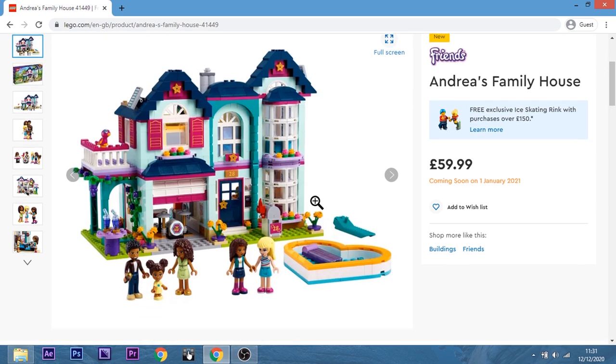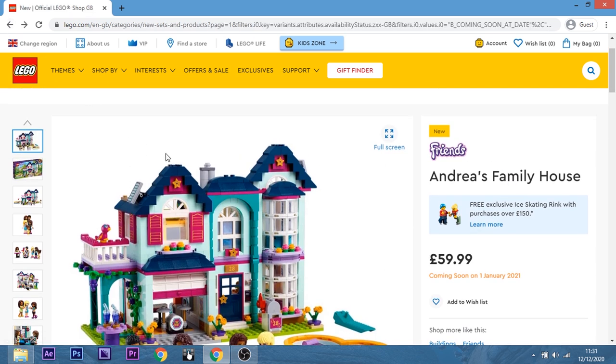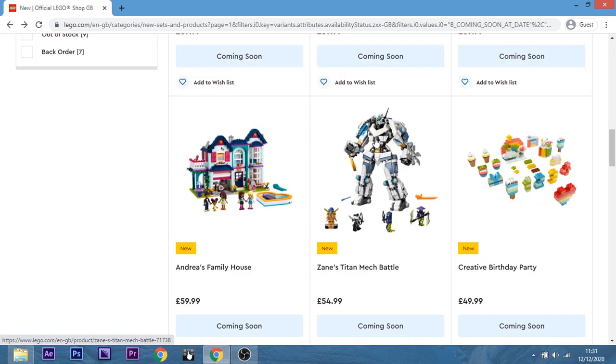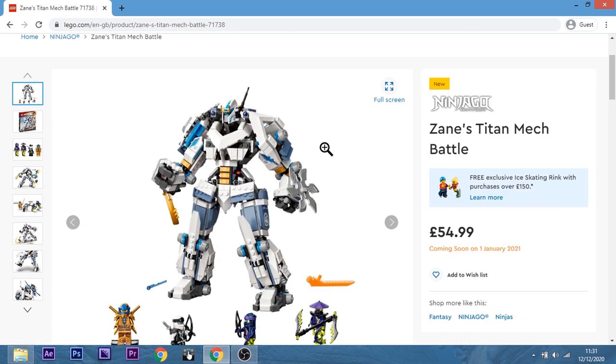Andrea's Family House — no, we don't collect Friends. Not any interest at all in Friends. Okay, Ninjago — Zane's Titan Mech Battle. What do we think of this?